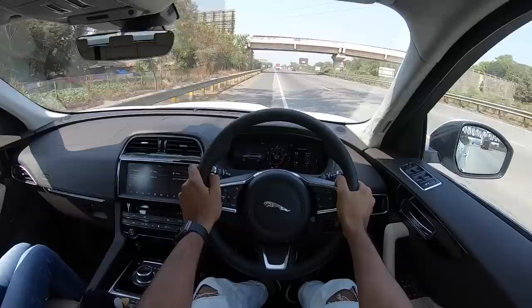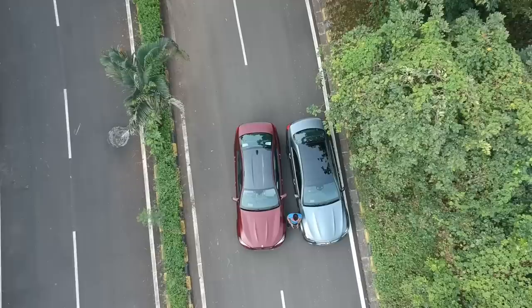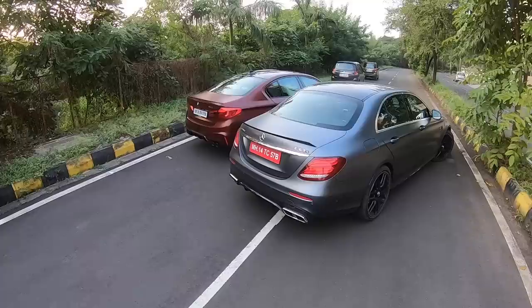Follow me on Instagram to never miss any of my crazy updates. Hi guys, welcome to another vlog. I am driving the Mercedes AMG E63S and the BMW M5.